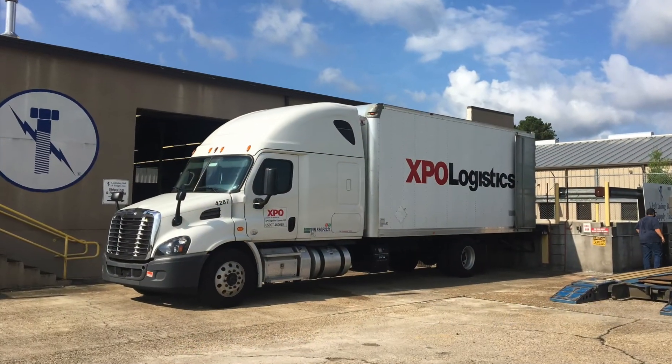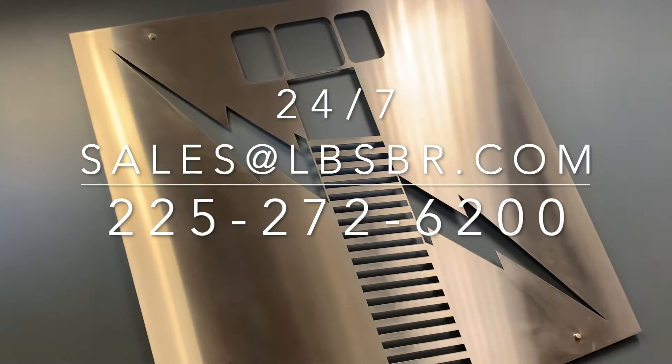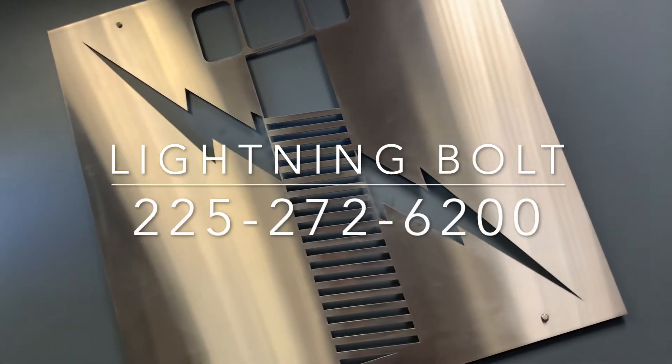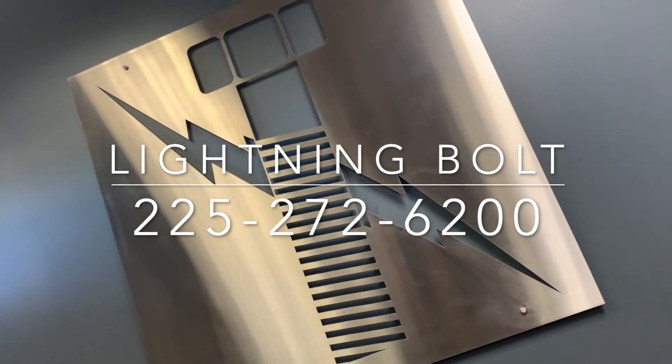Available 24/7, our customer service is second to none. Contact Lightning Bolt at 225-272-6200 for any and all of your ASTM A193 grade B16 fastener needs.